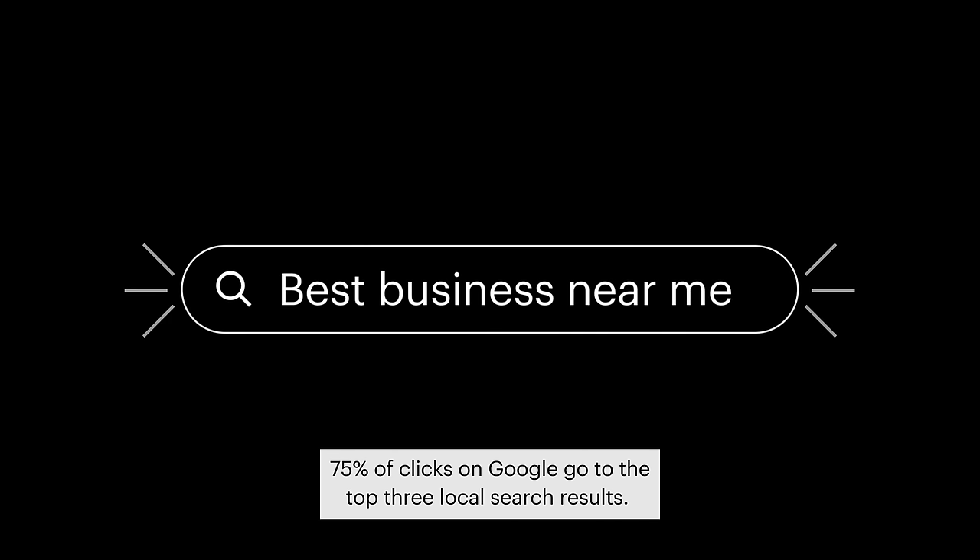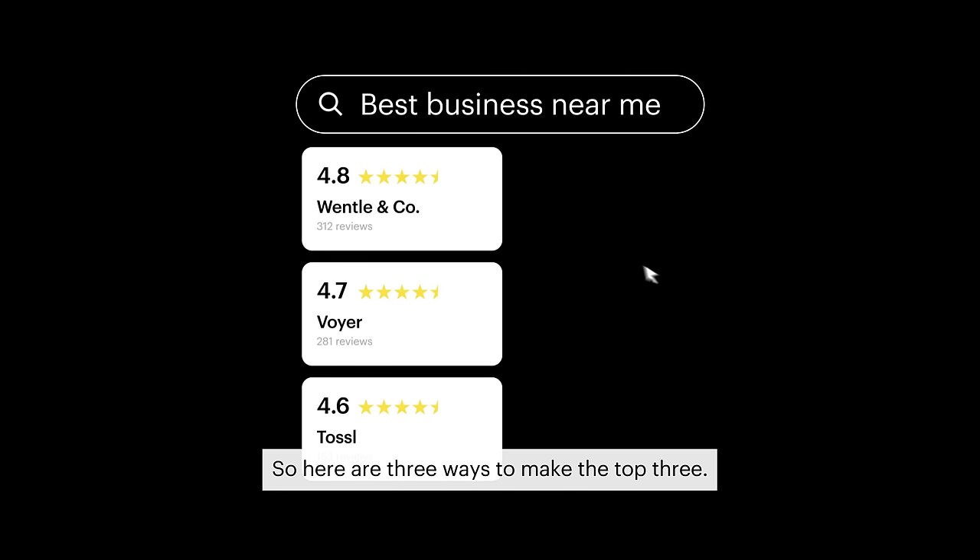75% of clicks on Google go to the top three local search results. So here are three ways to make the top three.